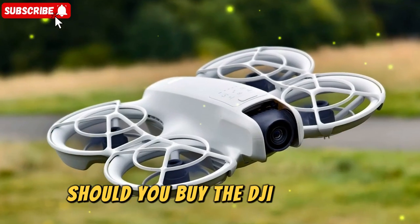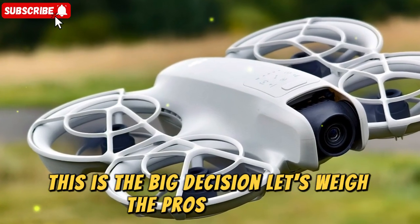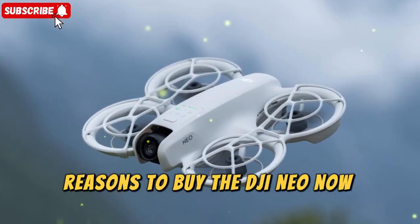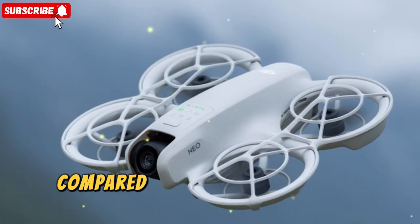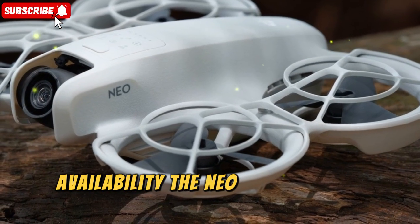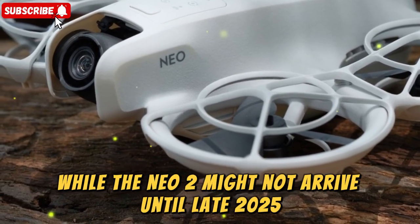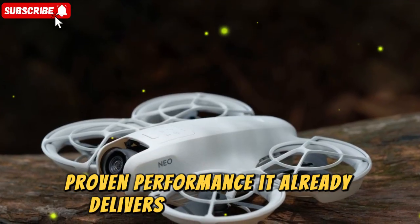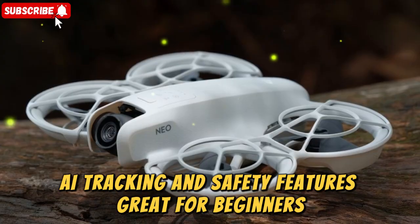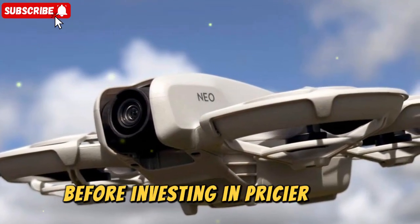Should you buy the DJI NEO now or wait for the DJI NEO 2? This is the big decision — let's weigh the pros and cons. Reasons to buy the DJI NEO now: affordability, as the NEO is budget-friendly compared to what the NEO 2 will likely cost; availability, since the NEO is already in stores while the NEO 2 might not arrive until late 2025; proven performance delivering great 4K footage, AI tracking, and safety features; and it's great for beginners — if you're just learning to fly, the NEO is perfect to practice on before investing in pricier gear.